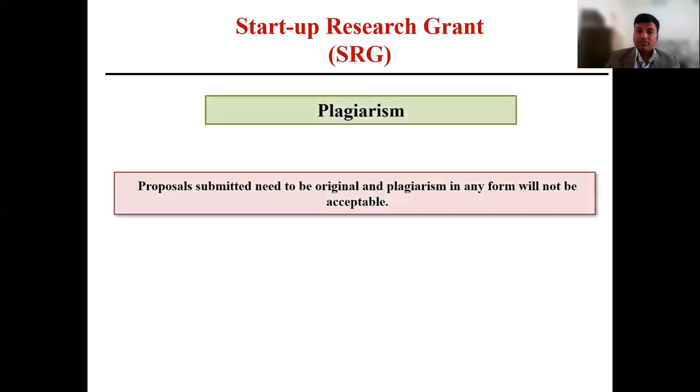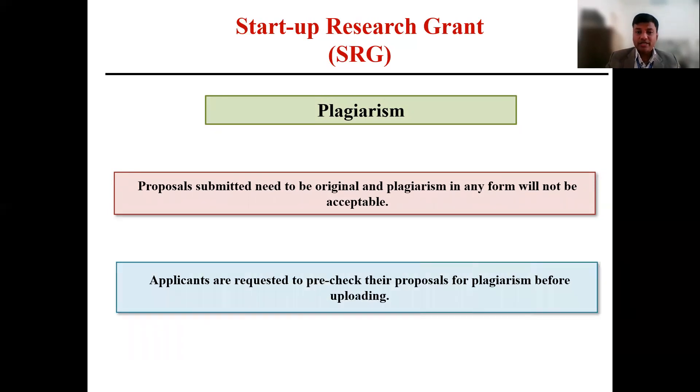Next is plagiarism. The proposal you are submitting needs to be original, and plagiarism in any form will not be acceptable. It is advised to check for plagiarism before submitting the project.